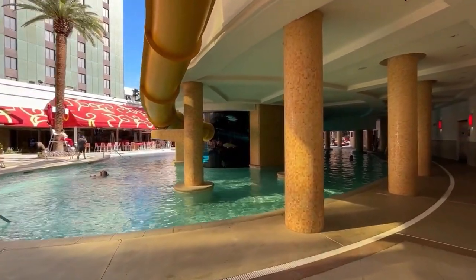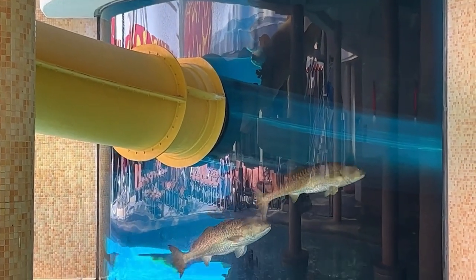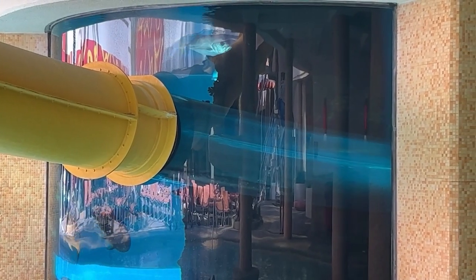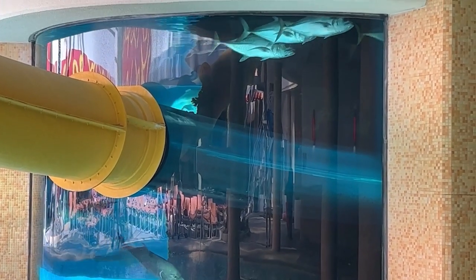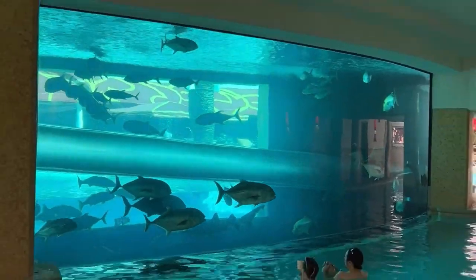Another pro is going to be the water slide. This is the only water slide on Las Vegas Boulevard or in downtown Las Vegas. This water slide is going to take you through the tank, which has all kinds of different fish — including sharks. This is 100% one of a kind in Vegas.